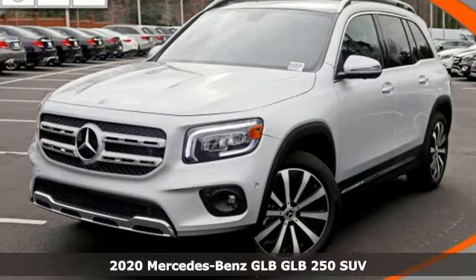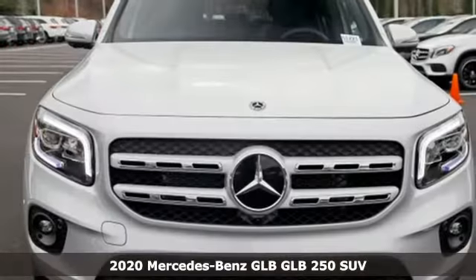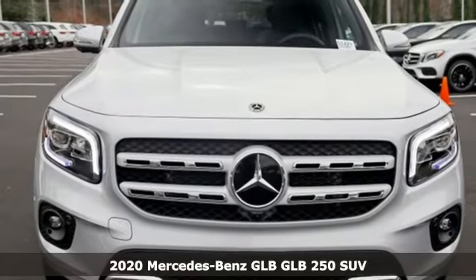It's a new 2020 Mercedes-Benz GLB. Mercedes-Benz high style, high performance.